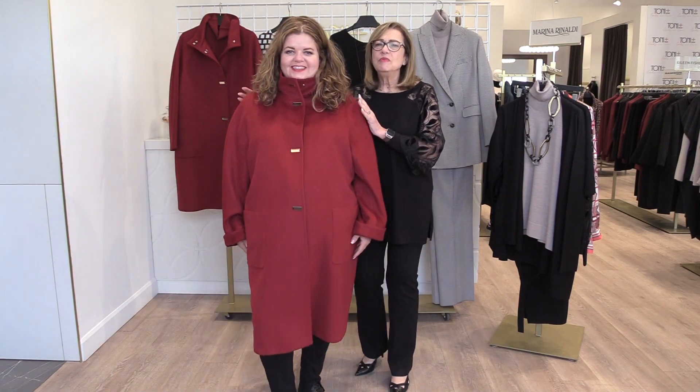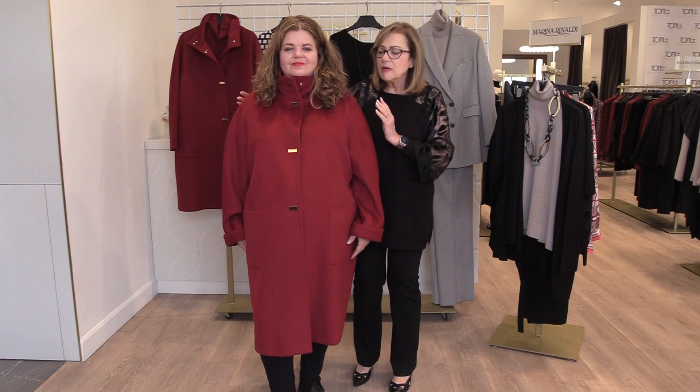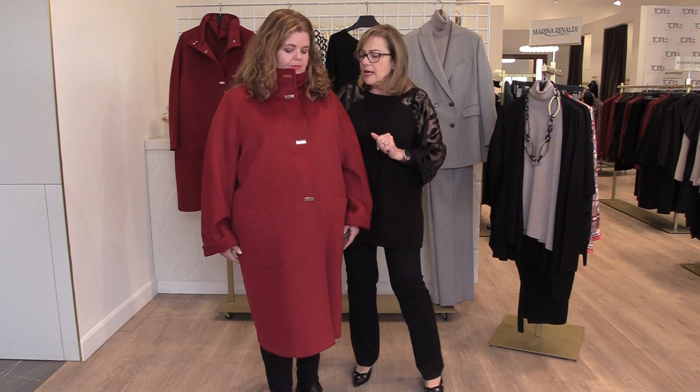I'm going to show you this gorgeous collection. First I'm going to have Claire help me here. We have Claire modeling this beautiful double face jacket, and double face is really a signature look of Marina Rinaldi. We try to include one in every collection for the fall season, and this time we're showing it in this beautiful Bordeaux Merlot color, which is one of the shades that are really on trend for the season.